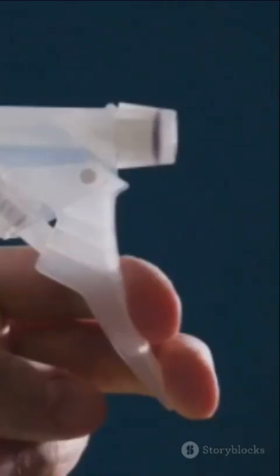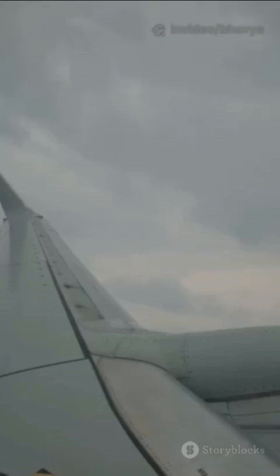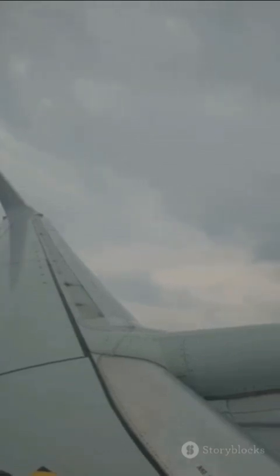You'll also see this in spray bottles. When you press the nozzle, liquid is forced through a tiny opening, speeding up and turning into a fine mist. Or consider airplane wings. Air flows faster over the curved top of the wing, lowering the pressure and creating lift, which helps the plane fly.